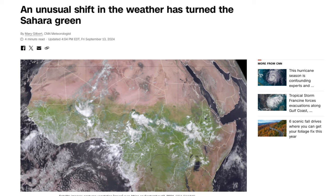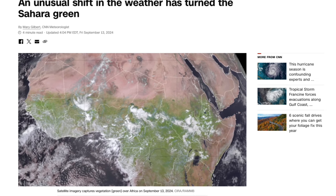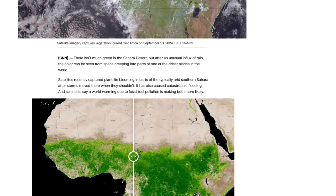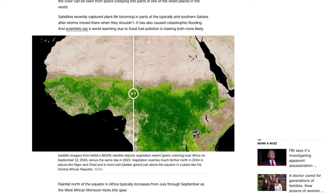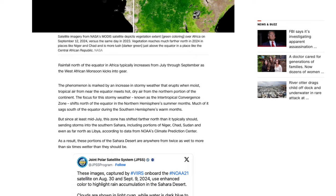The article from CNN says an unusual shift in the weather has turned the Sahara green. They show a picture of the Sahara turning green. CNN says there isn't much green in the Sahara desert, but after an unusual influx of rain the color can be seen from space, creeping into parts of one of the driest places in the world. Satellite recently captured plant life blooming in parts of the typically arid southern Sahara after storms moved there when they shouldn't. It has also caused catastrophic flooding, and scientists say a world warming due to fossil fuel pollution is making both more likely. Of course they're going to put their spin on this.